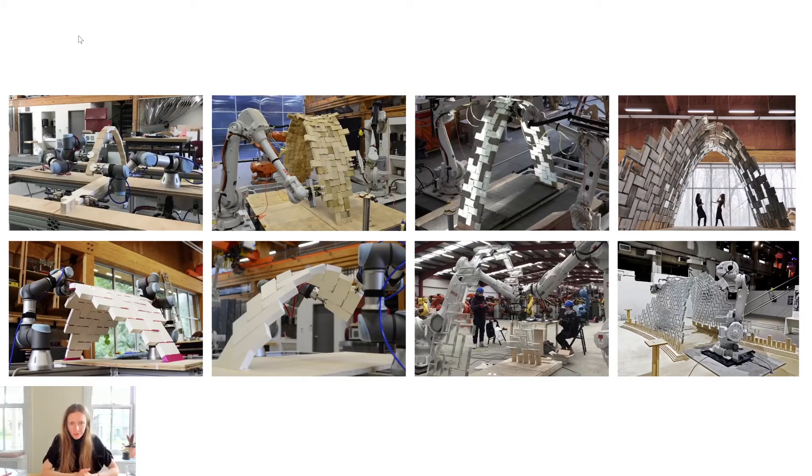All of the mentioned processes were developed through physical testing, from material connection tests to robotic reach, path planning, and sequencing. We ultimately built eight prototypes in three locations with three robotic setups, finalizing with the construction of the full-scale glass vault. I will now let the video speak to these prototypes and the final fabrication. Enjoy!